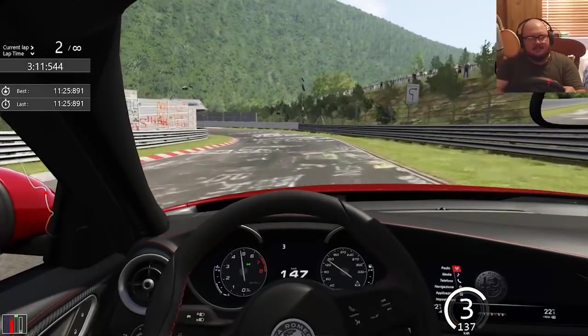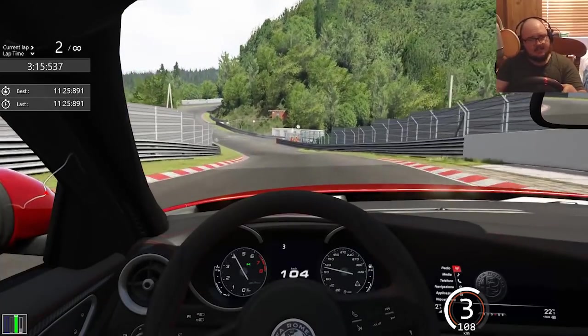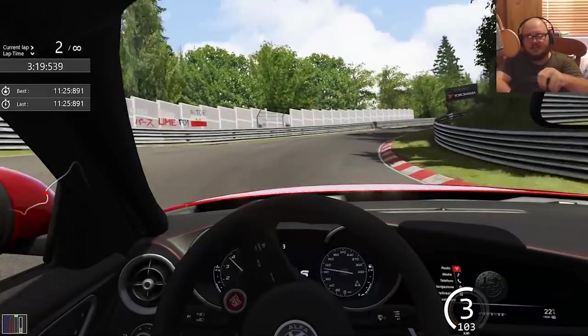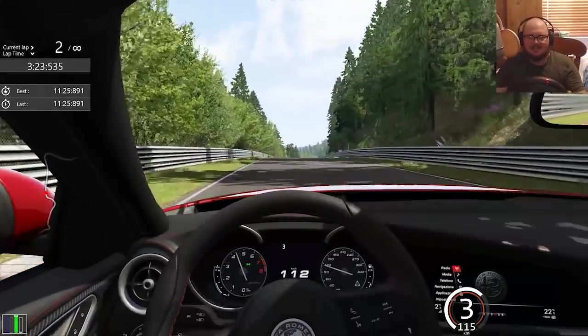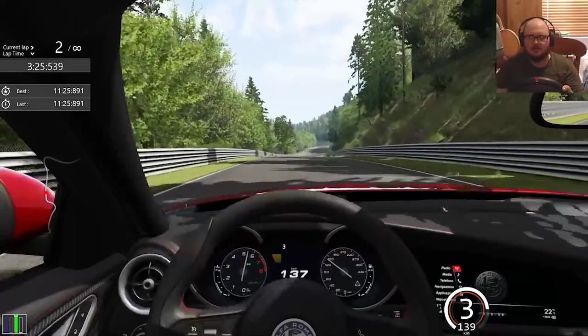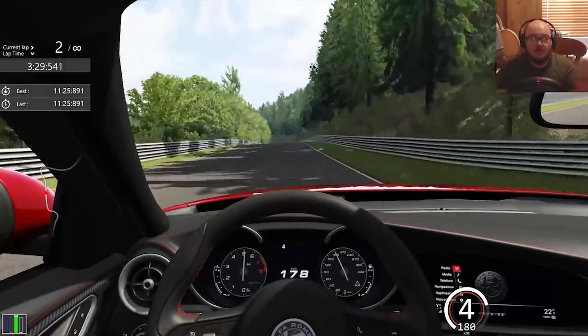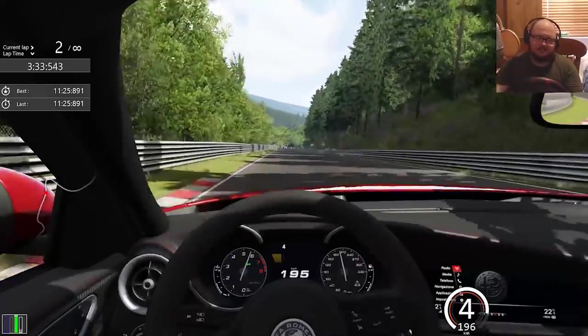The traction control is very aggressive on this. As I mentioned, I went for the street tires. The reason I didn't go for the hypercar road tires is largely because I'm not too sure which of the tires Kunos has developed would be closest to the Pirelli Zero Corsa tires.